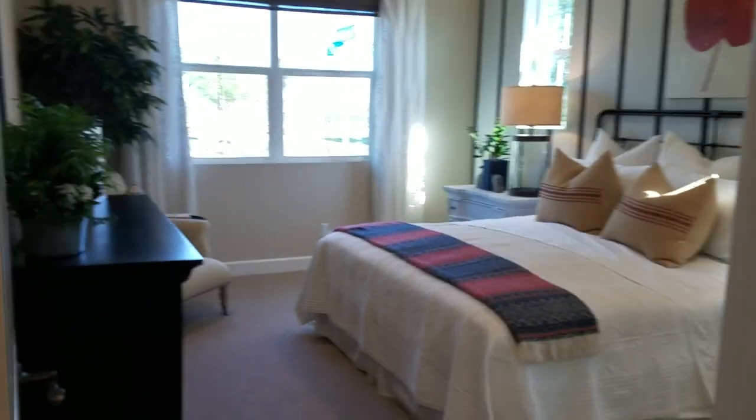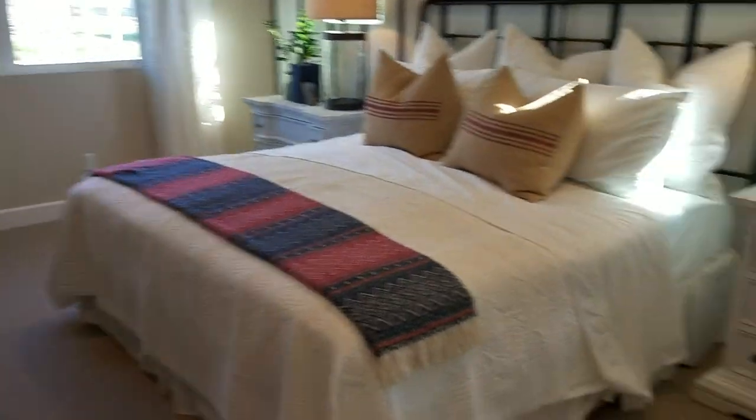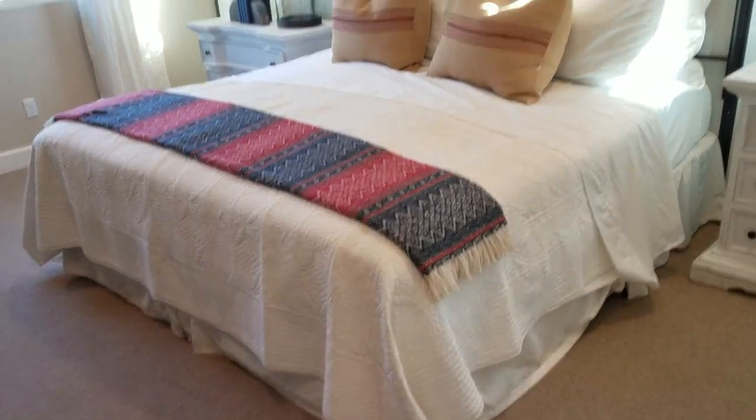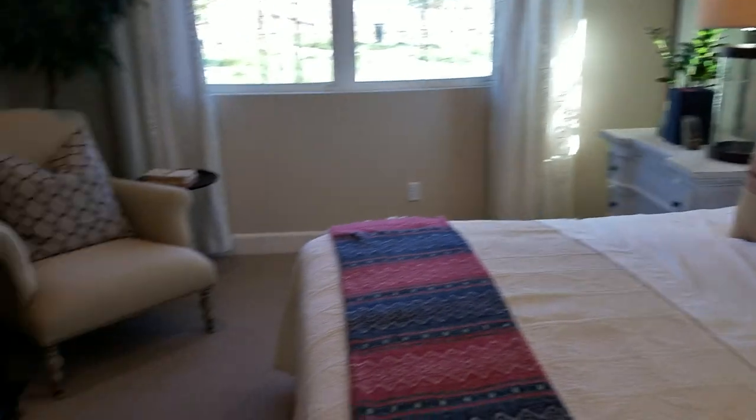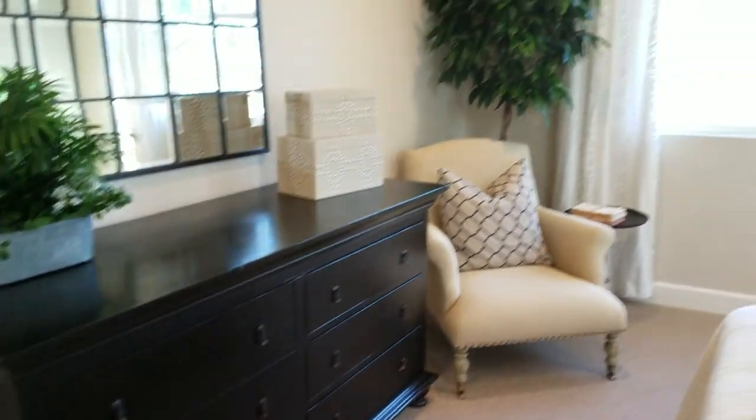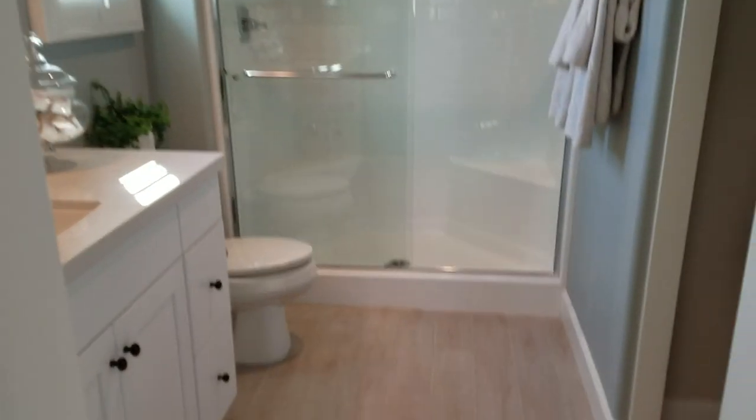You have a nice size bed down here — clean size bed, two full dressers, and a larger dresser. This is a really good size downstairs bedroom. And you have a bathroom. They literally put the closet in the bathroom. I like that.